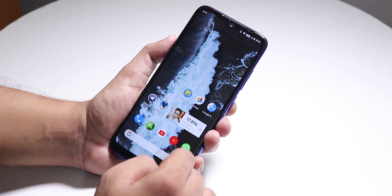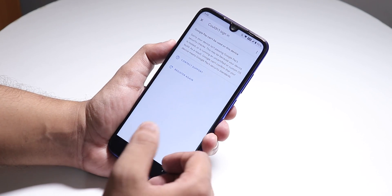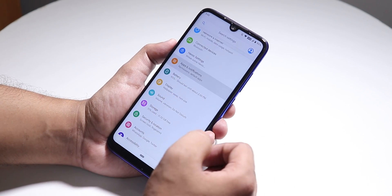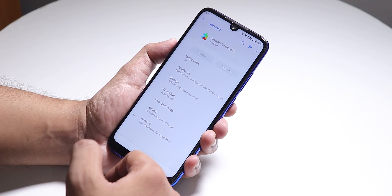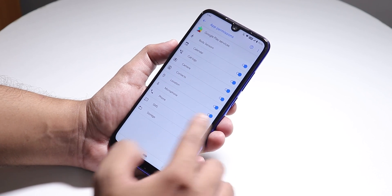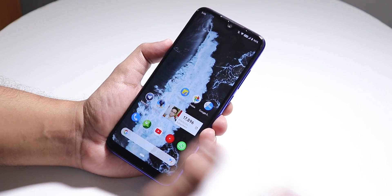One thing that disappoints me is Google Pay — it just shows 'Google Pay can't be used.' The fix is: go to Settings > All Apps > Google Play Services > Permissions, then deny the Phone and SMS app permissions. After that, Google Pay and other banking apps should work fine.